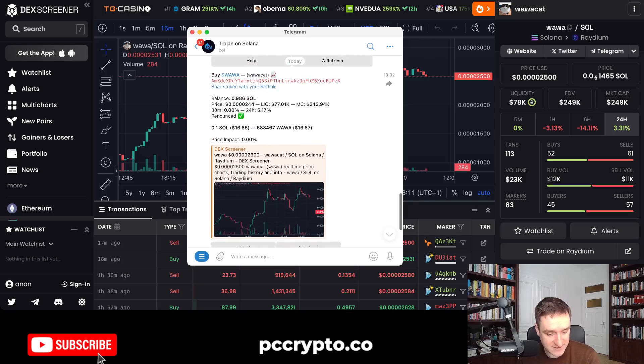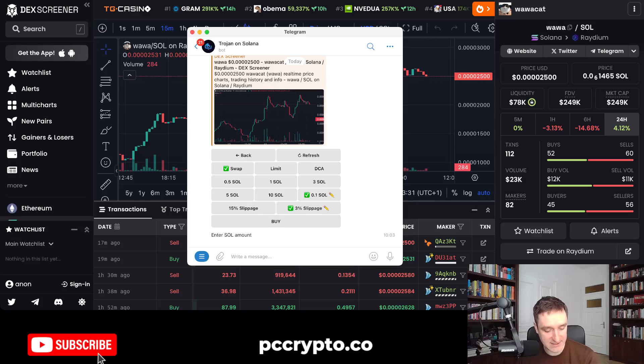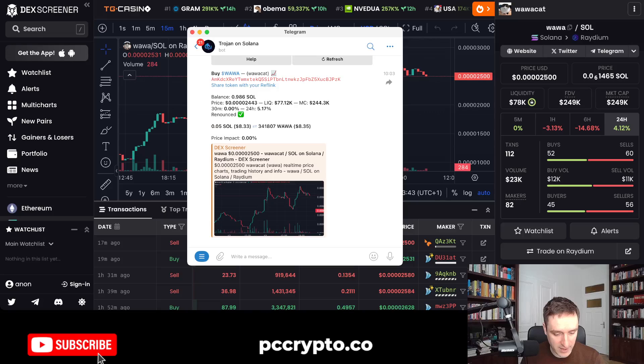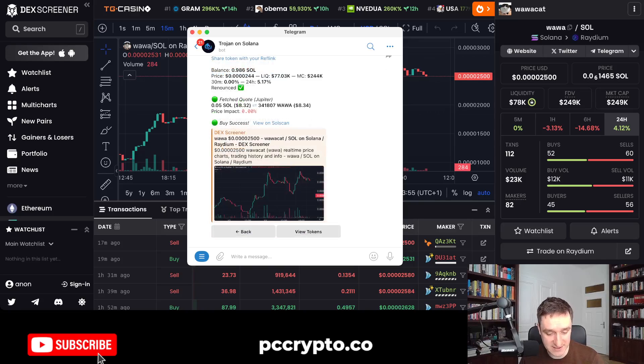I can check everything is fine, pick a limit or DCA price if I want, and choose the slippage. I usually use 3% slippage — not too much, and it allows you to buy most coins unless they have some kind of taxes. I can also modify how much SOL I want to spend. Let's say 0.05 SOL. If I'm happy with the swap, I just click Buy. You can see it's fetching a quote, showing price impact, and sending the transaction. Transaction sent — waiting for confirmation. Done! I just bought WawaCat on Solana using Trojan.